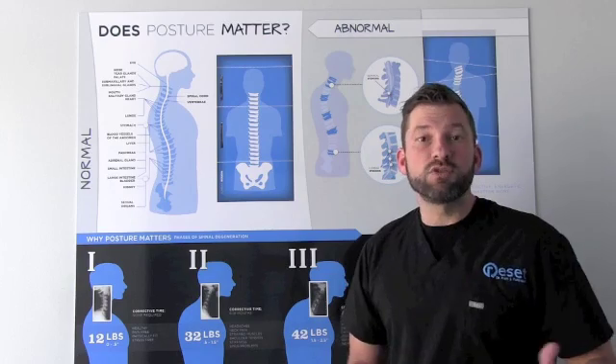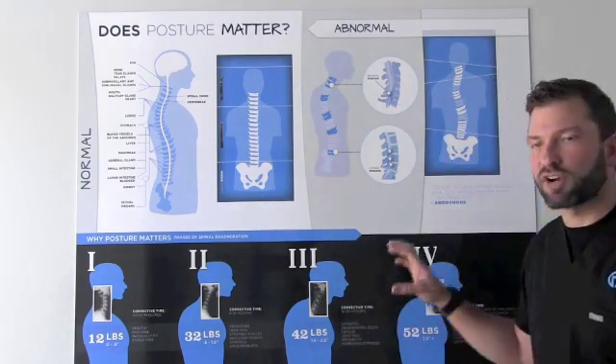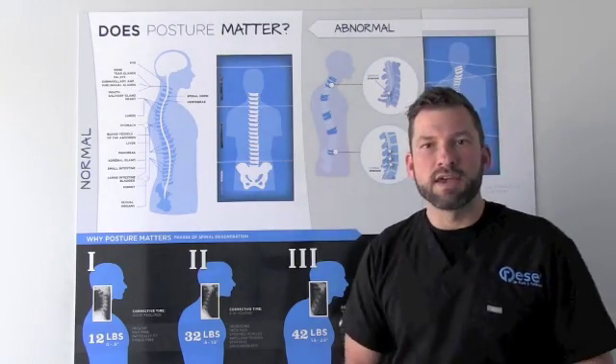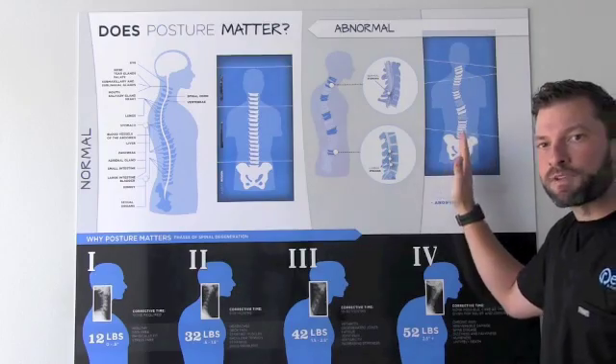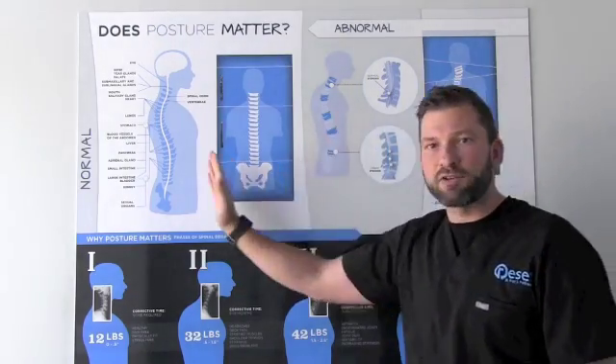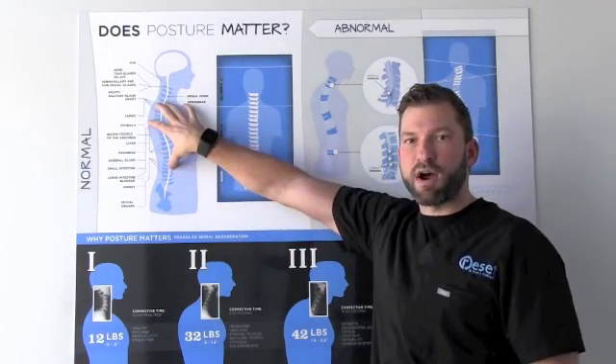Now the next question is: what are you going to do about it? What are you going to do on a day-to-day basis to make sure that you're trying to go from here to here? There are some anatomical things that may keep that from happening, but a majority of people, especially from the lateral view, can go from a forward head to more of an erect, good posture.